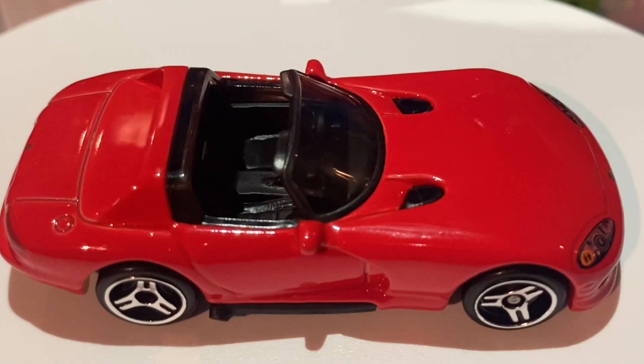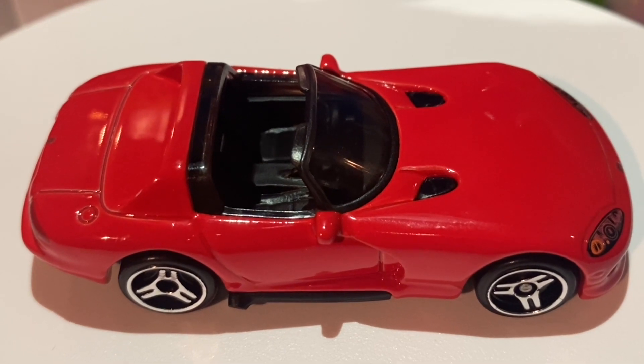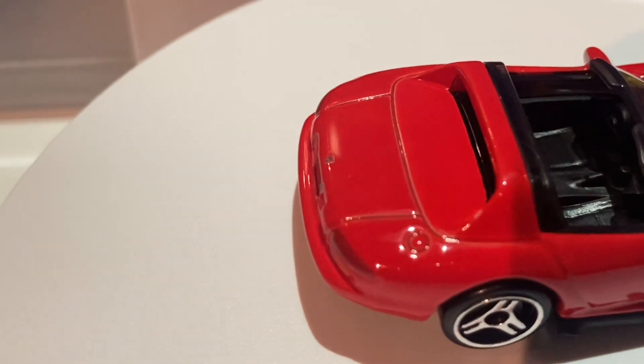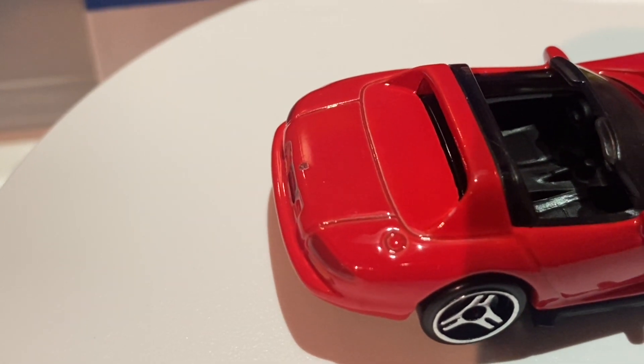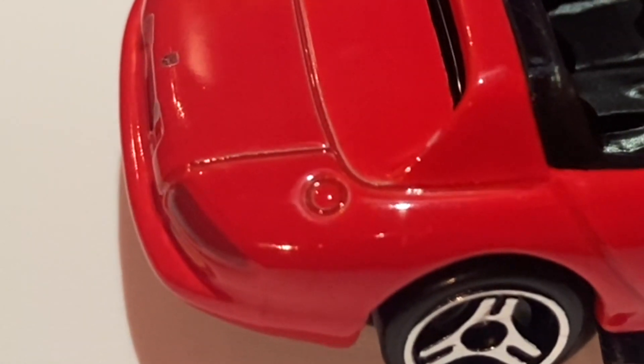Anyways that's it for the rear. Now let's move on to the top of this thing. Taking a look at the top of this car there's not a whole lot of detail here, but there are a few things. First of all, the Dodge Viper badge does feature on the trunk of this car.